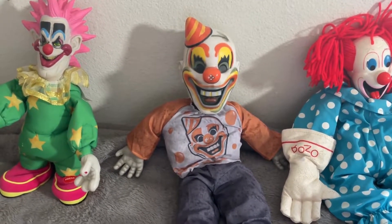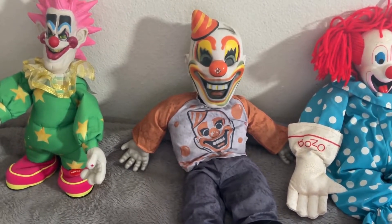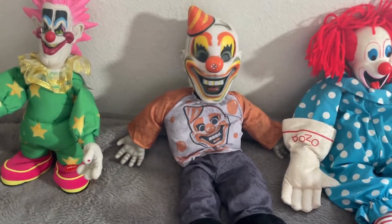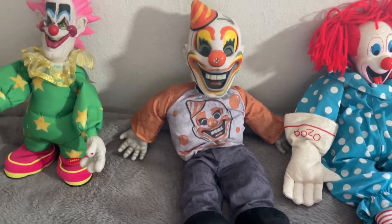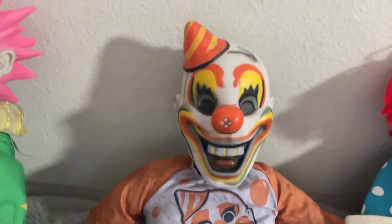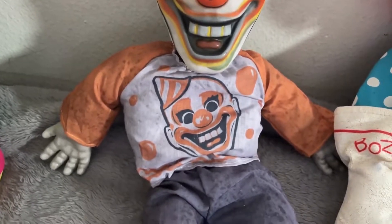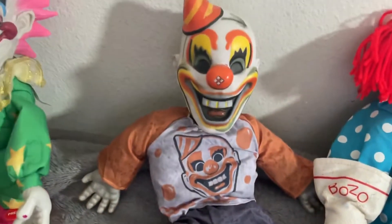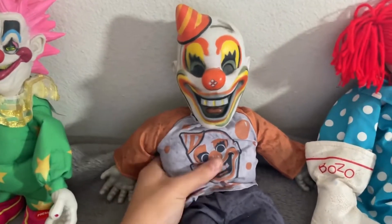Here we have the Vintage Clown Doll from Spirit Halloween. I purchased this this year — I think it was released in 2021. I got it at my local Spirit Halloween. I think this is really cool. It has a very cool vintage clown face. I love the face on this thing. He's got the outfit with his face on it, his pants, and his feet. He has a button to activate him and some phrases, so I'll show you those. Let's do this.